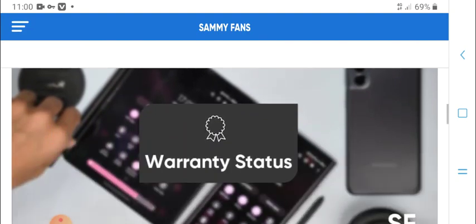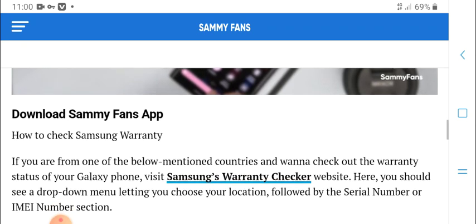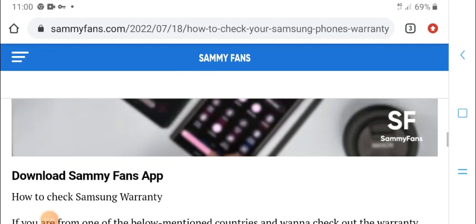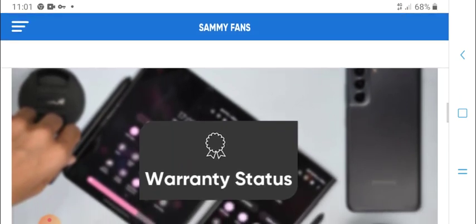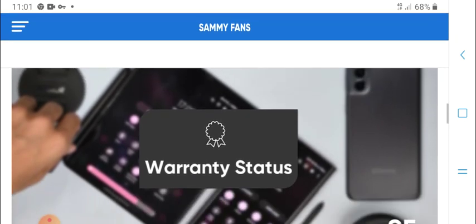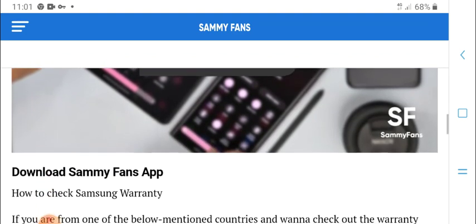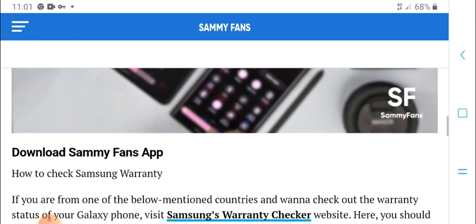Therefore, download the Samsung Members fan app. How to check Samsung warranty status — checking online for Samsung Galaxy warranty status. Download the Samsung Members fan app to check Samsung warranty.